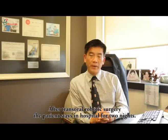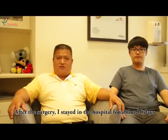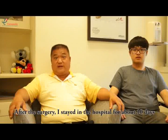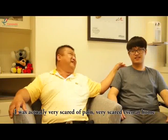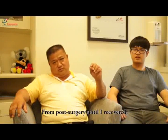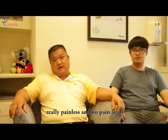After trans-oral robotic surgery, the patient stays in the hospital for two nights. The first night is usually in ICU, and if vitals are stable, you will be transferred to the normal ward. The total time for recovery is about three weeks. Before surgery I was scared of everything — I was scared of being hurt. But it was wrong. From the top, I've covered it now. It's zero pain — not even a little pain.